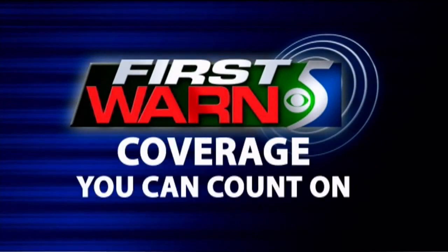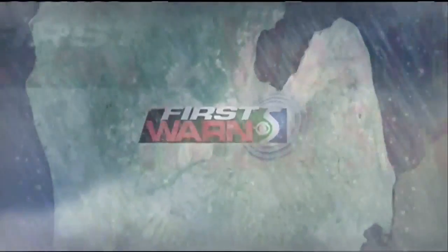Weather coverage you can count on. Welcome back everyone to the First Ward 5 Weather Roadshow.